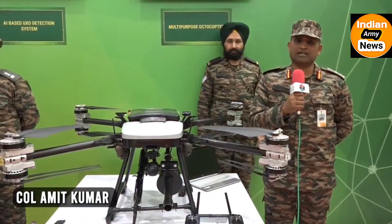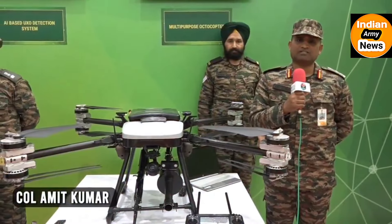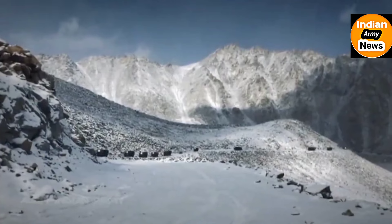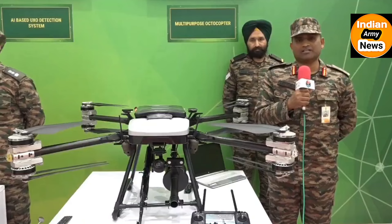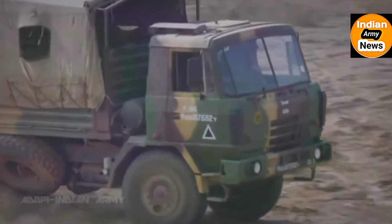The Octocopter can be loaded up to 35-30 kg. This is not only in planes, but also at high altitude, which is a very good thing. At high altitude, there was a big challenge in that the amount of equipment that could be taken was only up to 5-10 kg.